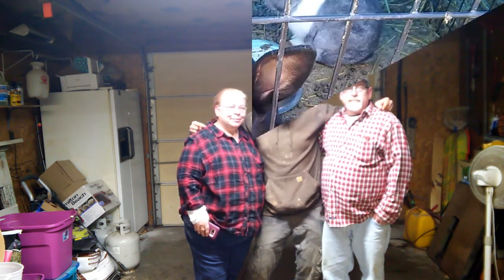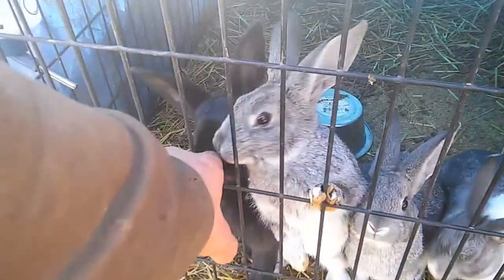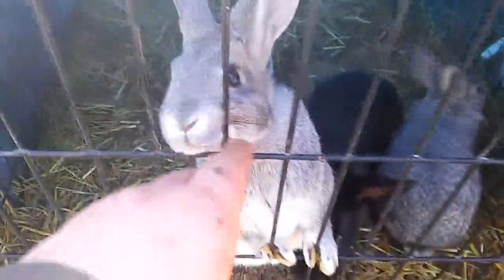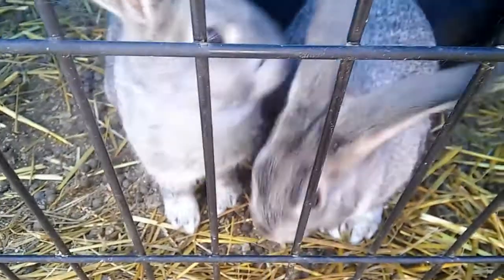Lookie there y'all, I got bunny rabbits! Black one right here — that's Pecker, he's the boy. These three are little does right here, bunny rabbits, and we even got another doe right here y'all. Hey Miss B, say hey! That's right y'all, I now have bunny rabbits on the home place.